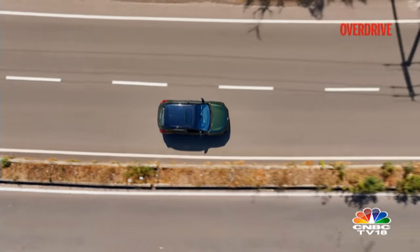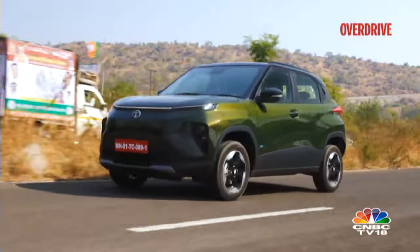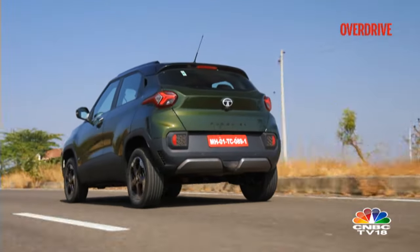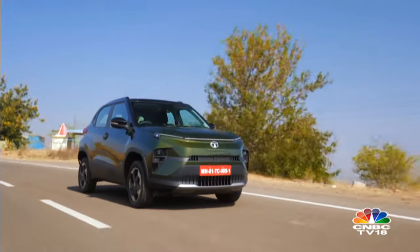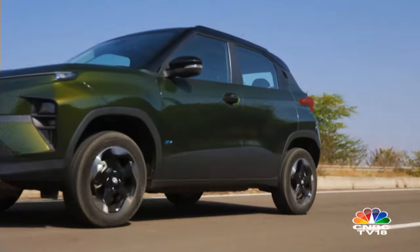This story has two parts: the product itself and the platform it stands on. The Punch EV is the first product from Tata Passenger Electric Mobility based on the active platform, which claims 10% better energy density and boasts several capabilities and modularity. The battery pack design offers multiple range options up to 600 kilometres.